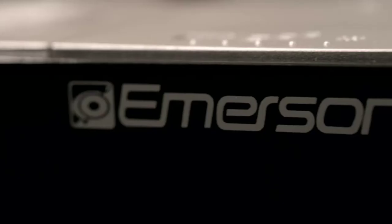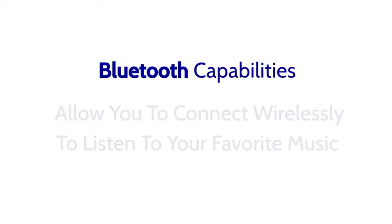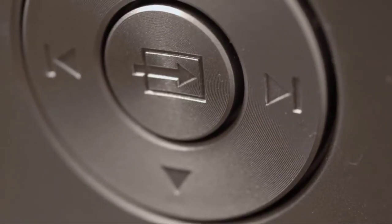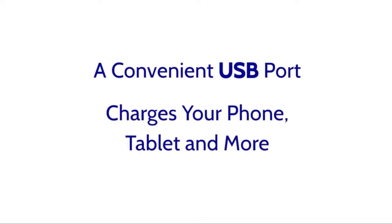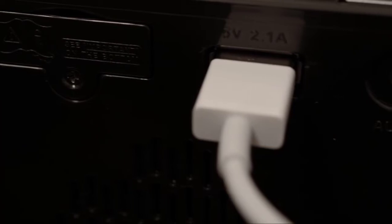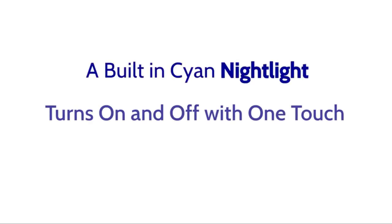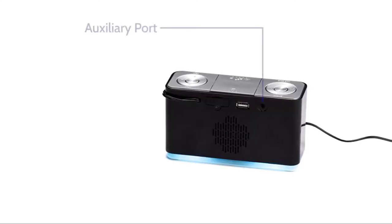Get the most out of your day with this clock radio that automatically adjusts for daylight savings time, leap year, and more — making it easy to operate and use every day. The large and easy-to-read LED display is readable in any lighting condition and shows battery level, time, date, alarm settings, and sleep timer.